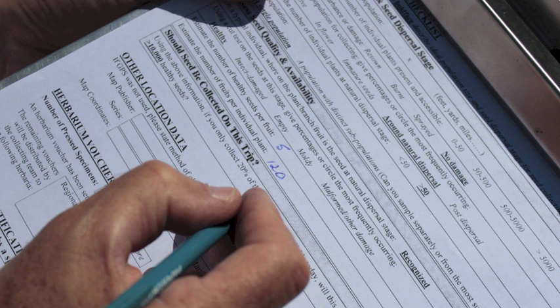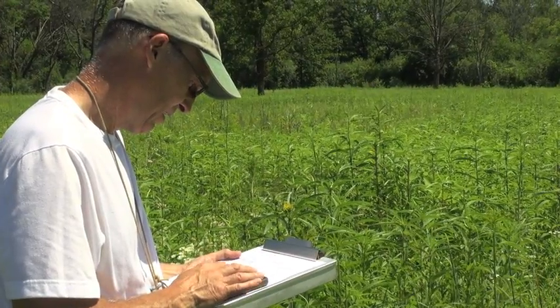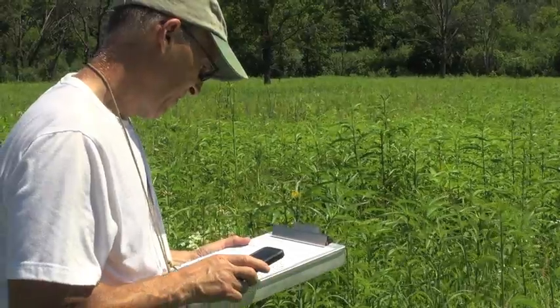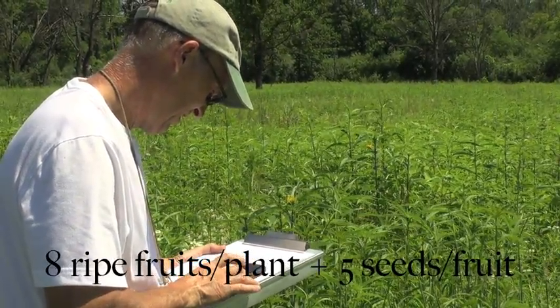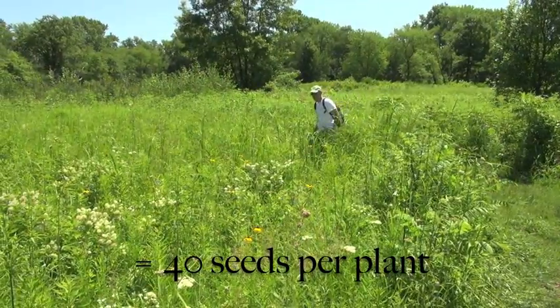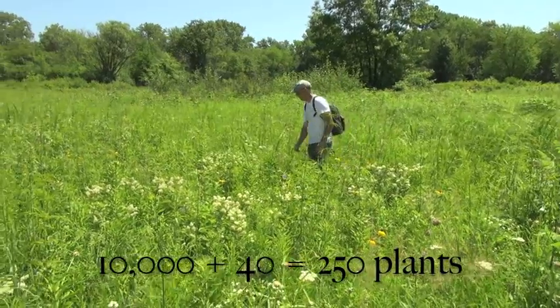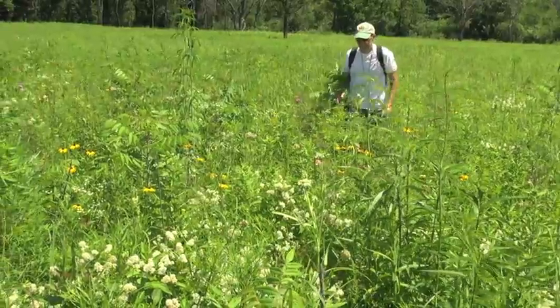Most fruits contain about five seeds. Of the fruits in the head, about eight are ripe. Each plant contains approximately three fruiting heads. If we remove one fruiting head per plant, that will equal a little more than 20% of seeds from some plants and less than 20% for others. So if we calculate one head per plant with eight ripe fruits at five seeds per fruit, we can expect approximately 40 seeds per plant. Dividing 10,000 by 40, we need to collect one fruiting head off approximately 250 plants to get 10,000 seeds.